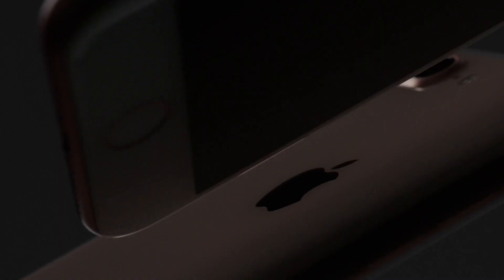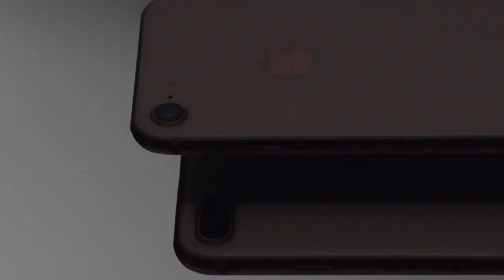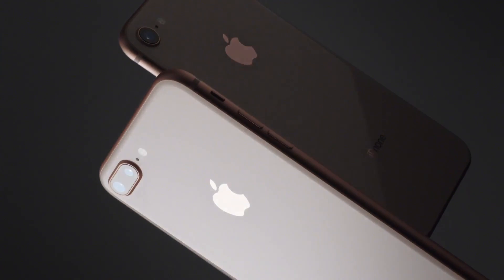The iPhone 8 comes in silver, space gray, and a new gold finish, and starts at $699 for the 8 and $799 for the 8 Plus. Pre-orders start September 15th, with the phones hitting stores a week later.